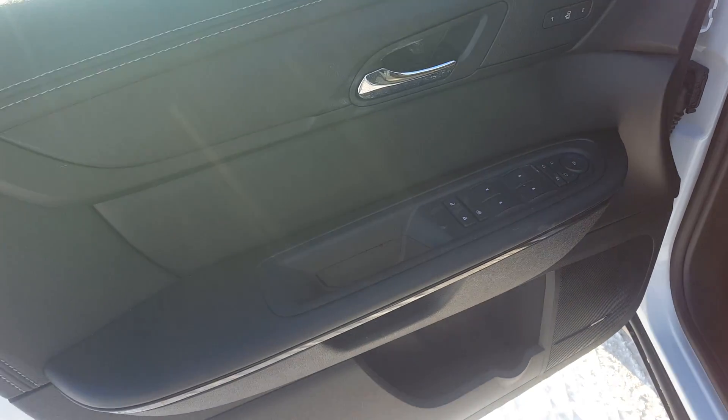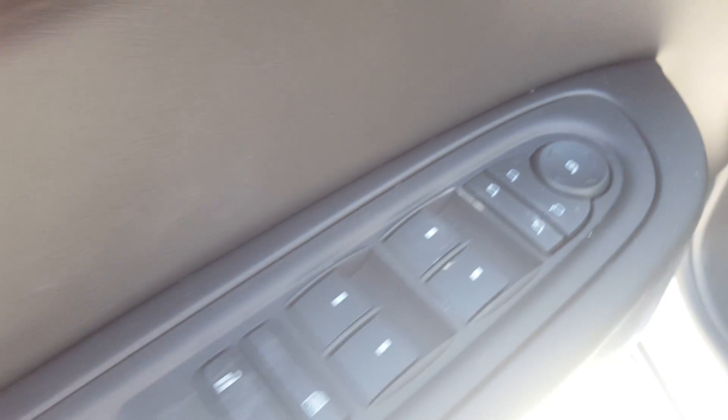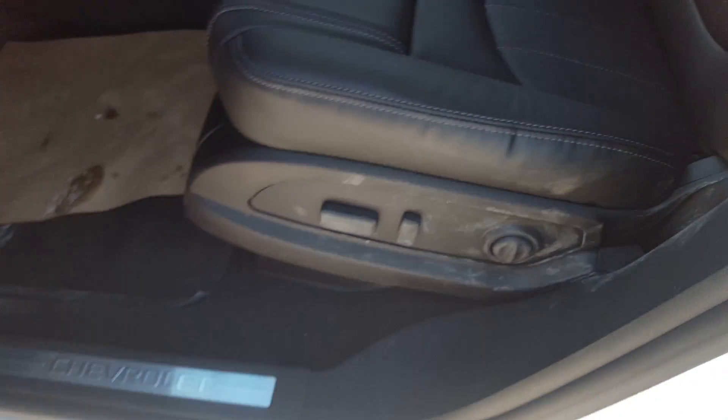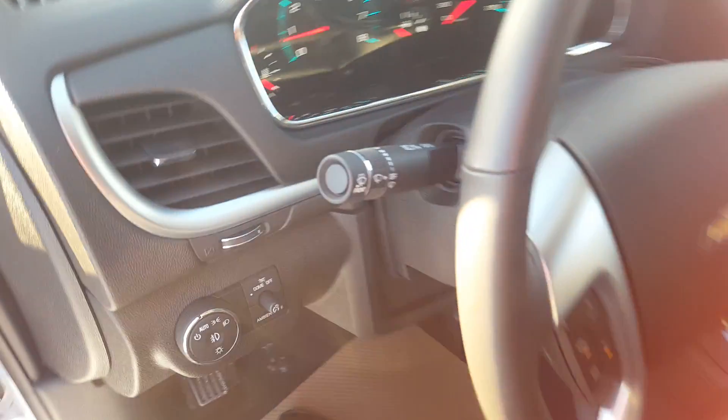Taking a quick peek inside the Traverse, it is a fully loaded unit with a black interior color, power windows, doors and mirrors, child safety locks for the windows and doors, premium black leather seating, and a 6-way power adjustable driver's seat with lumbar support. This is an all-wheel drive unit.